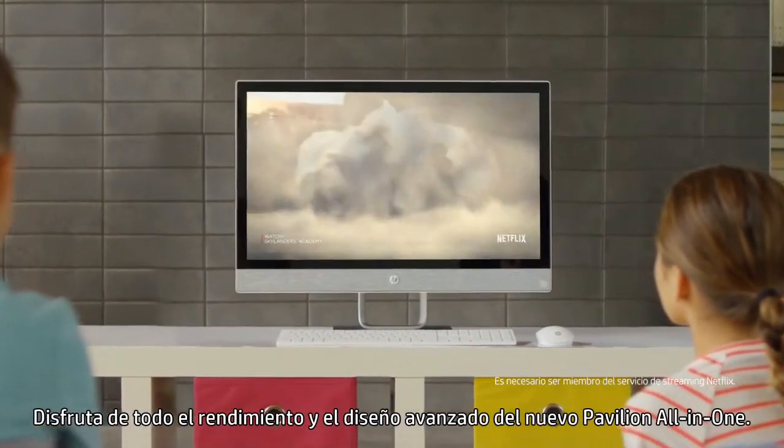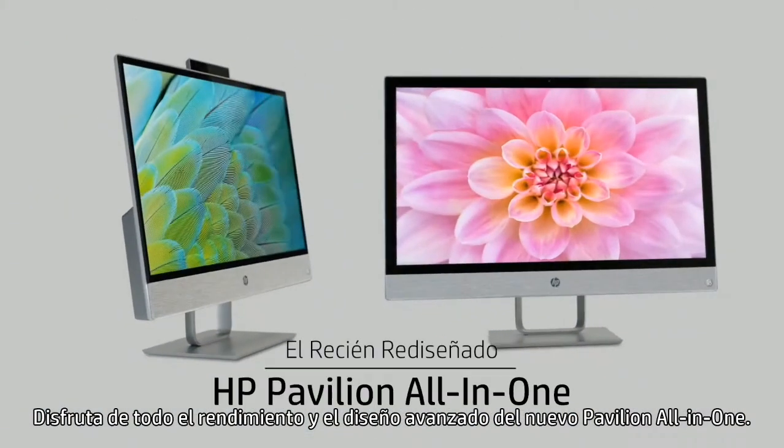Experience the complete performance and progressive design of the new HP Pavilion All-in-One.